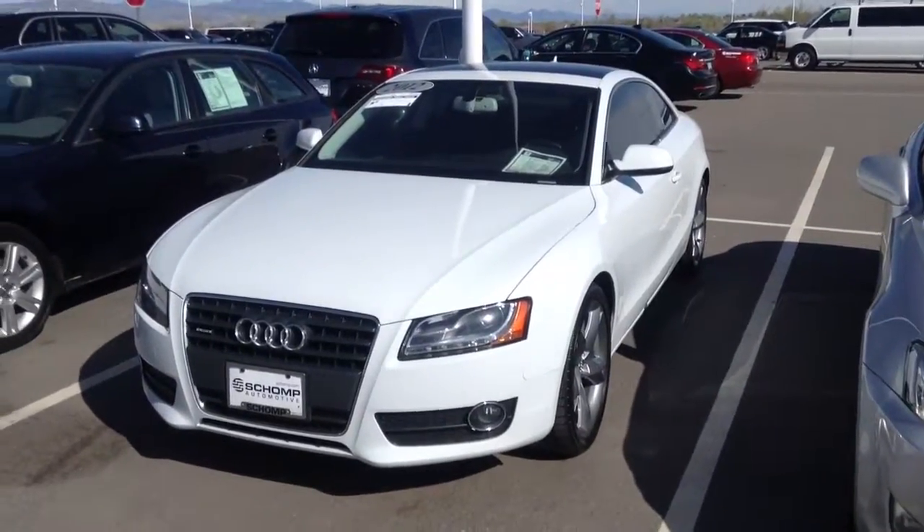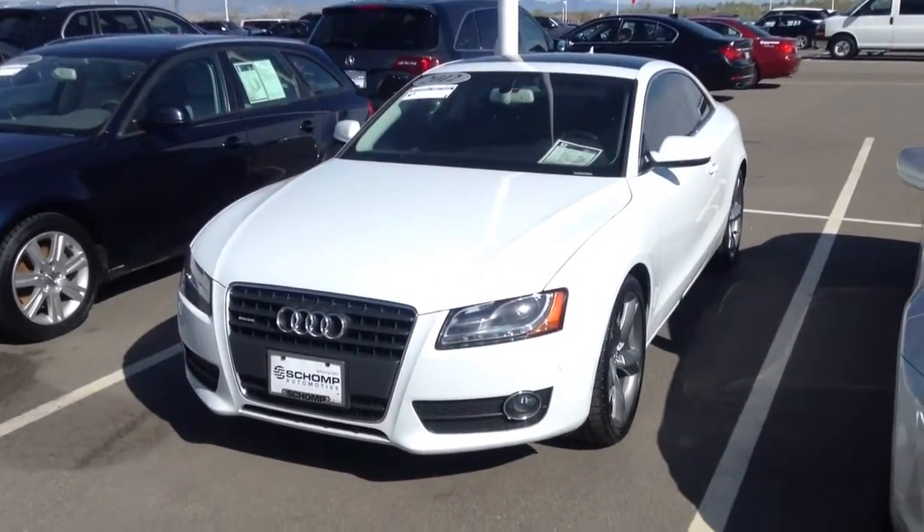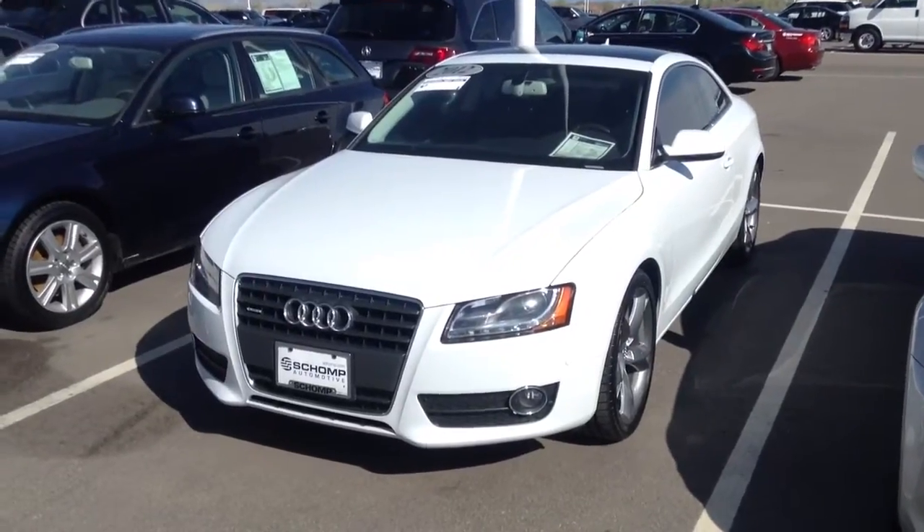Hi, it's Pat Harmon at Chomp BMW. I want to thank you for your interest in this 2012 Audi A5.